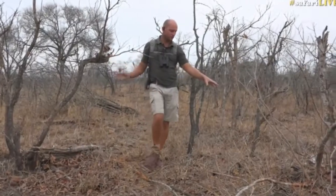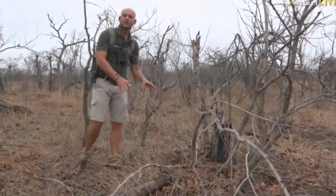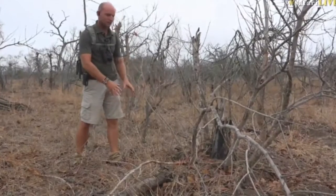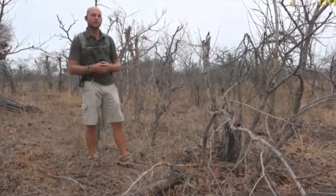Mongoose will tend to use termite mounds like this, and they will almost always defecate on the more sunny northern slope of the termite mound. This particular area doesn't have any mongoose colonies in it, so what would you use next?